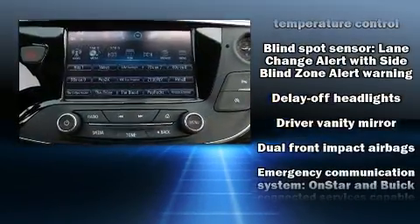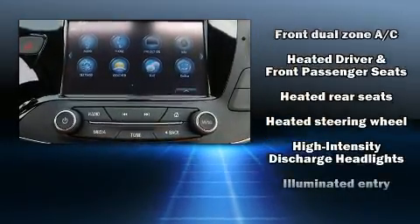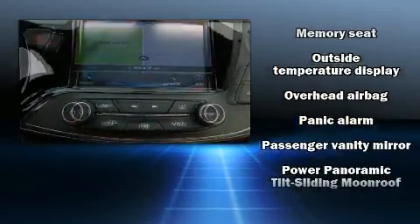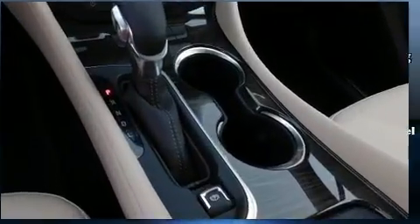Audio features include an AM/FM radio, steering wheel mounted audio controls, and six well-positioned speakers. Brake assist technology provides extra pressure when applying the brakes. Our experienced sales staff is eager to share its knowledge and enthusiasm with you.